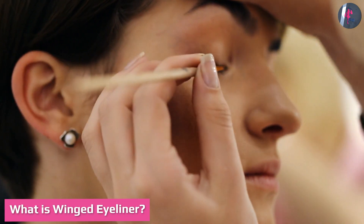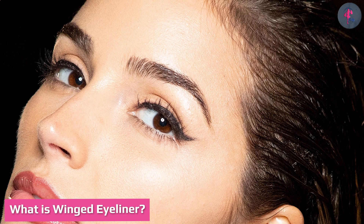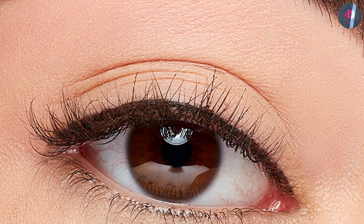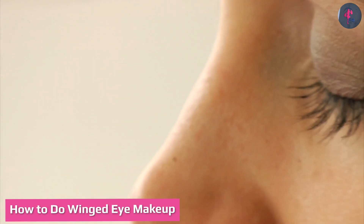What is winged eyeliner? Winged eye makeup involves creating a wingtip on the edges of the eyes using eyeliner. This is similar to the cat eye look, but the only difference is that the eyeliner extends from the upper lash line towards the eyebrow. There is no liner used on the lower lash line.